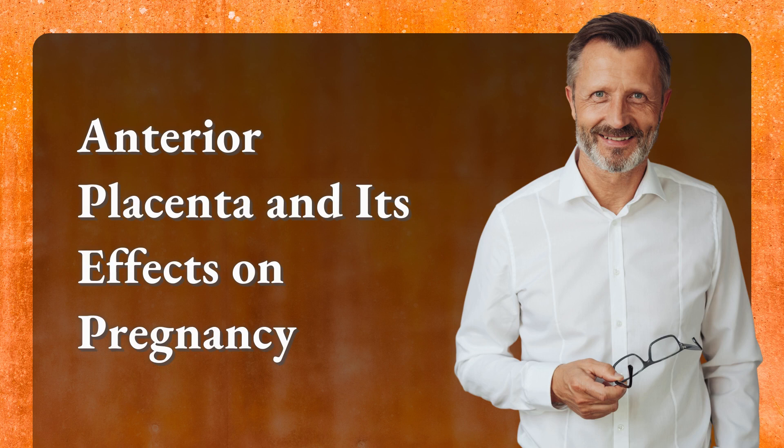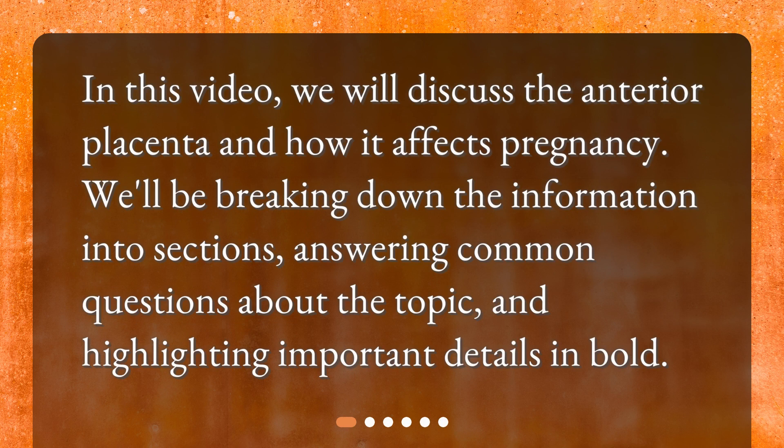In this video, we will discuss the anterior placenta and how it affects pregnancy. We'll be breaking down the information into sections, answering common questions about the topic, and highlighting important details.